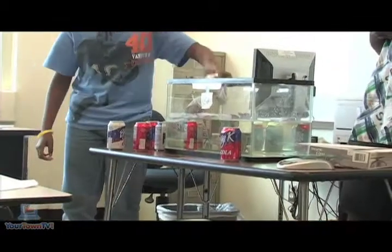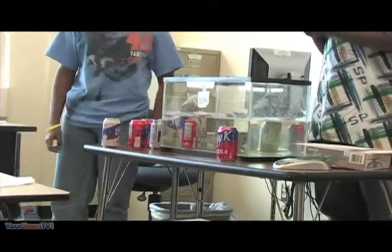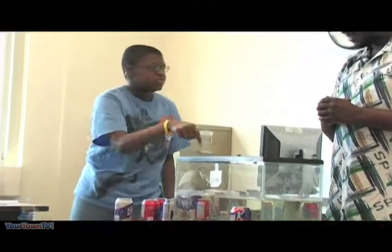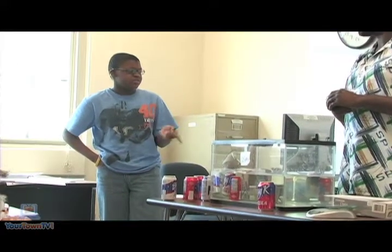This one is still going to float. Why? Because it has less sugar than this one. Okay. And why else? Because the mass of the sugar is making it denser — this one has less density. Less density because of the sugar.